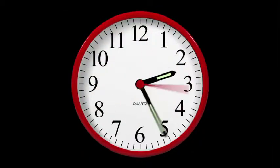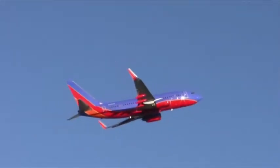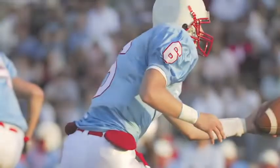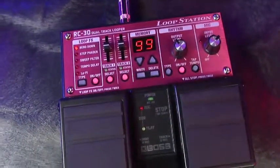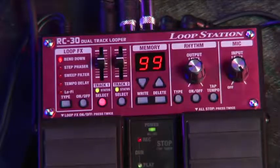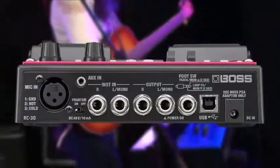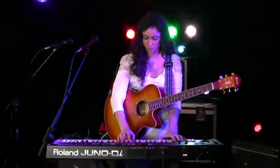Three hours is a long time — it's long enough to fly halfway across the country or watch an entire NFL football game. Or fill up the memory of the amazing Boss RC-30 Loop Station, with three hours of stereo looping in internal memory, 99 memory locations, and USB for storing and transferring files. The RC-30 is the most advanced and powerful Boss compact loop station.